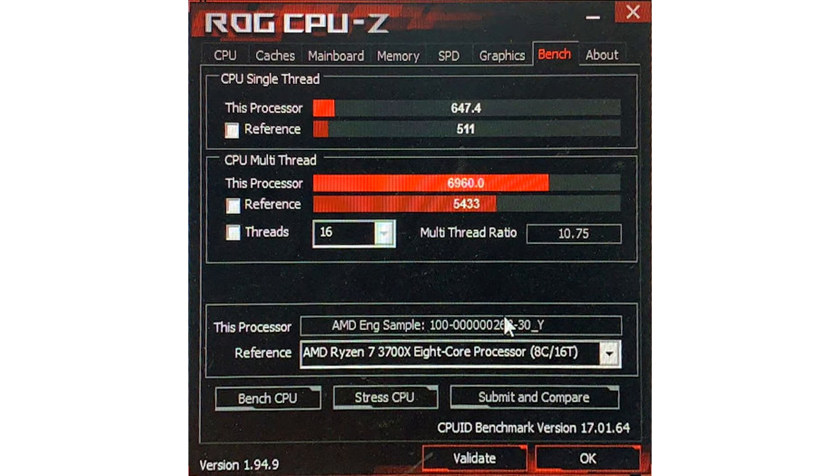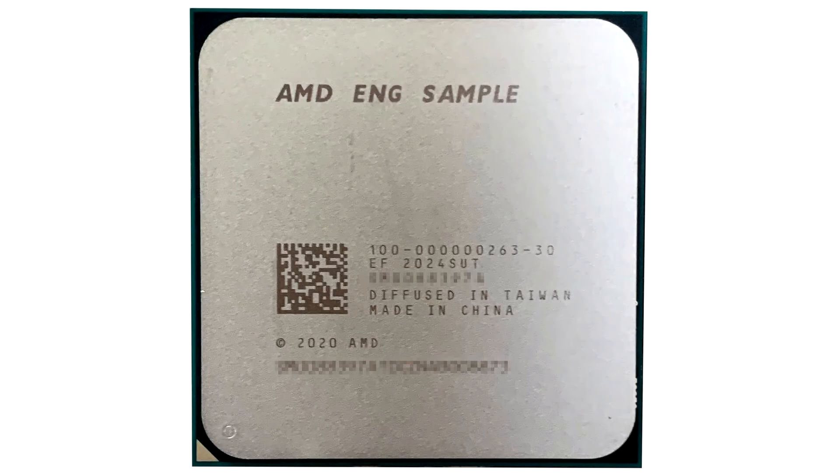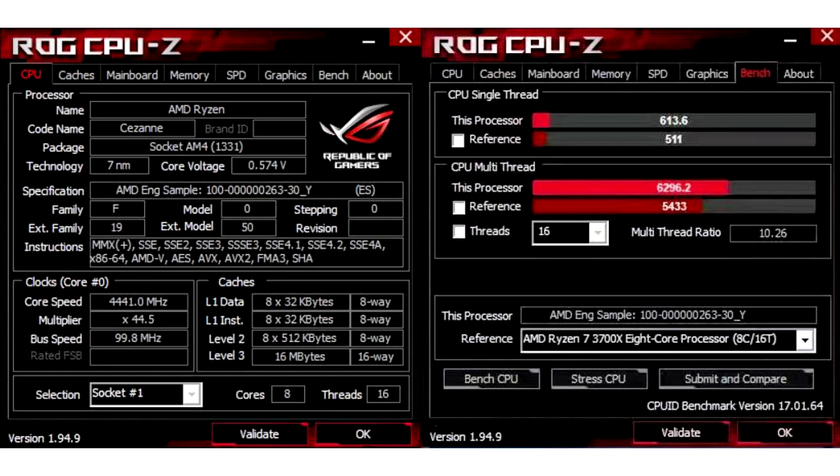According to a post on social media, this processor could be a Ryzen 5750G or 5700G — the name is not that important as the current generation had the same characteristics. An insider tested the processor in CPU-Z and scored 613.6 points in the single-threaded test and 6292.2 points in the multi-threaded workload. According to CPU-Z data, this is 20% and 16% faster respectively compared to the Ryzen 3700X, which is based on the Zen 2 architecture.